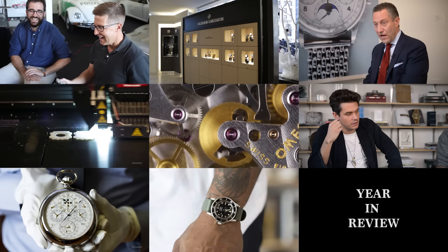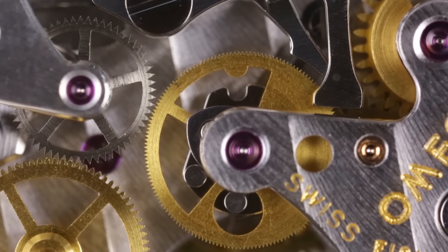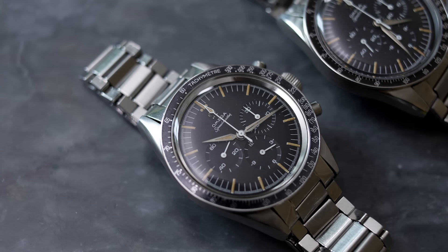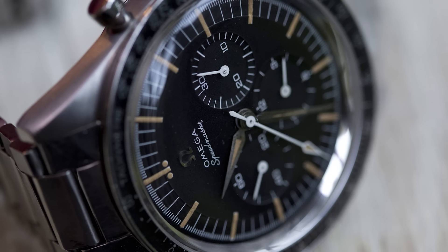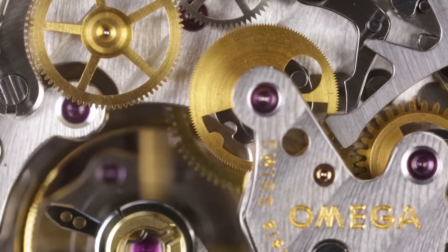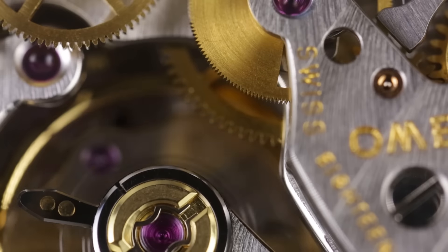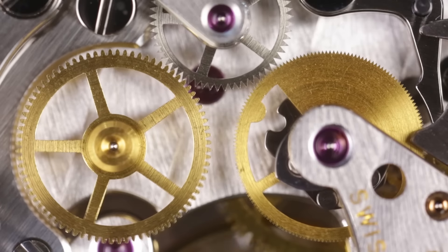There are inevitable question marks surrounding the movement Omega chose to power the first Omega in space. Reference 2998 was powered by caliber 321, one of the rarest and most collectible chronograph movements ever made. Instead, Omega ultimately chose to power the first Omega in space with its most recent evolution, caliber 1861.